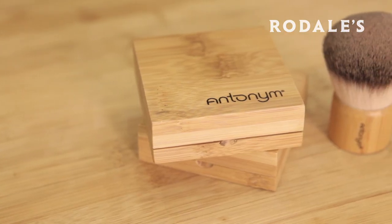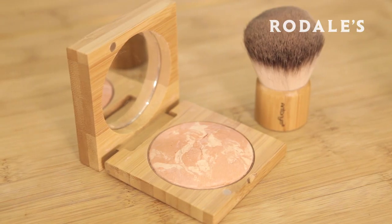The great thing about Antonym is it comes in these amazing sustainable bamboo cases. This one is actually magnetic — never opens, never can break.